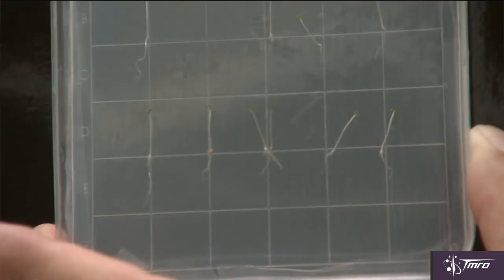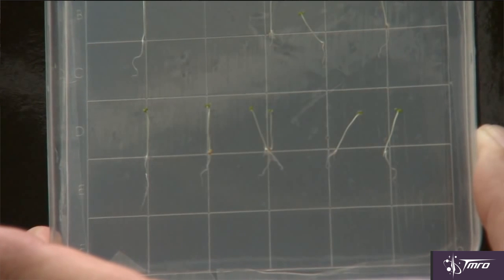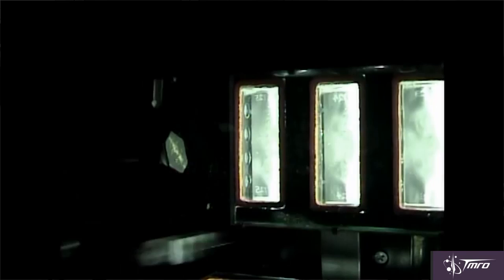I previously asked what space station research you'd like to know more about, and YouTube user Chris Marshall left a comment asking about plant growth research in space. So I'm going to talk about the seedling growth experiment. The seedling growth experiment launched aboard SpaceX's fourth commercial resupply mission. This experiment studied the growth of the plant Arabidopsis thaliana in microgravity.